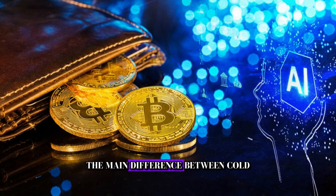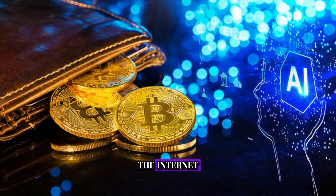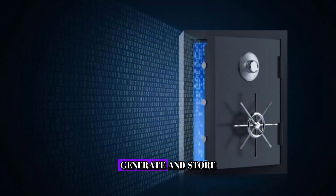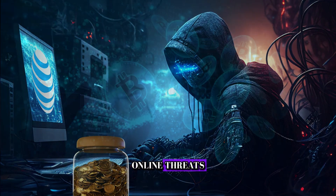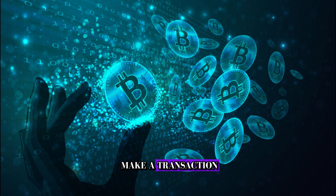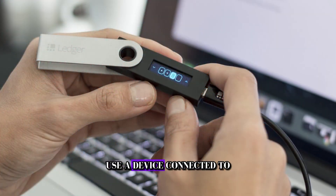The main difference between cold storage wallets and the other wallets is how they interact with the internet. Cold storage wallets generate and store your private keys offline, ensuring they're never exposed to potential online threats. When you want to make a transaction, you can use the cold storage wallet to sign it offline, then use a device connected to the internet to broadcast the signed transaction to the Bitcoin network.